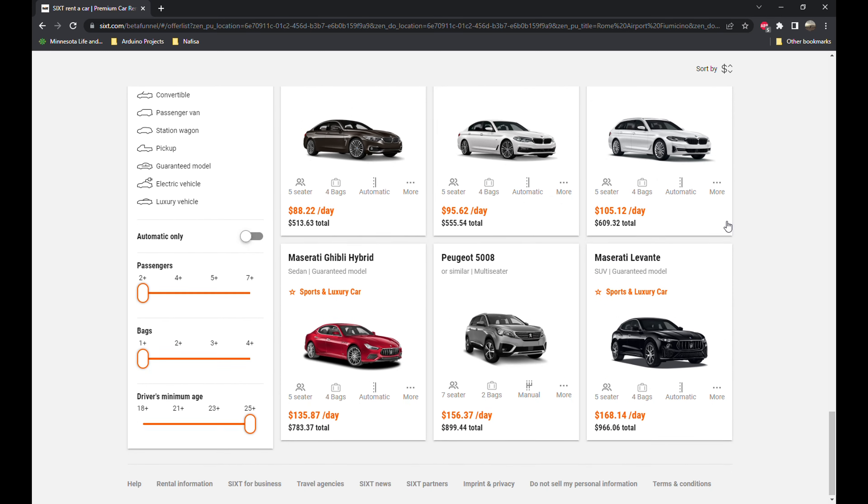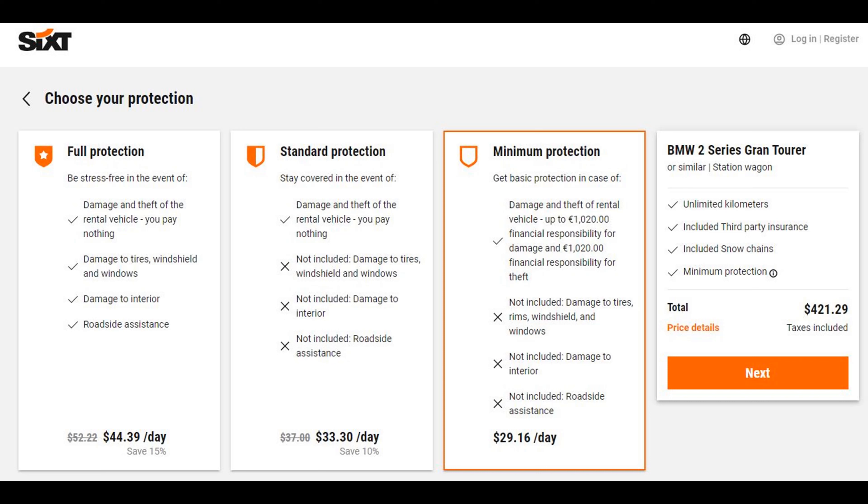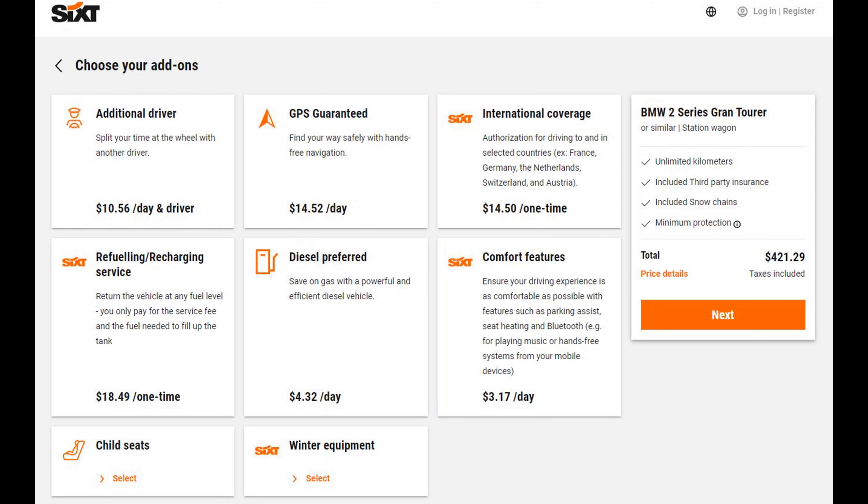There's a lot of options. I highly suggest you get some sort of protection for your car so that if you get a ding or get into an accident, you don't have to pay thousands of dollars. Always choose the minimum protection so you are covered at least in the most minimum form. You can also do a lot of add-ons like additional driver, GPS, refueling, parking assist, winter tires, or child seats. Importantly, if you travel from one country to another in Europe, you should get the international coverage.